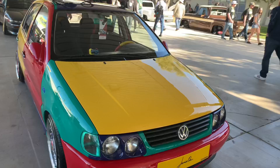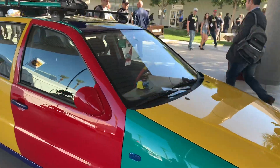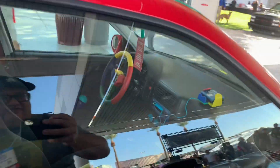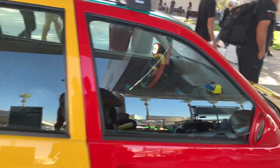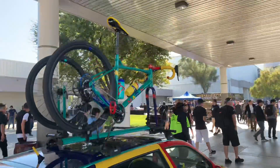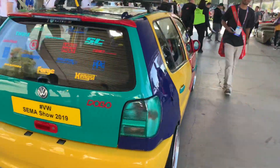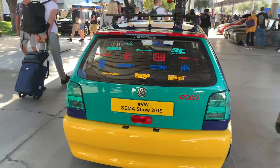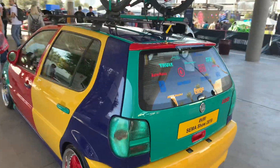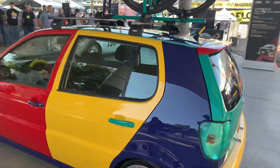This is a Volkswagen Polo Harlequin. Anyone that remembers the old Volkswagen Golf Harlequin from back in the '90s - this is sort of a Polo Harlequin, complete with the bi-color cracked scheme. This is actually an official VW show car. I'm just going to walk around it because I think it's bitching.